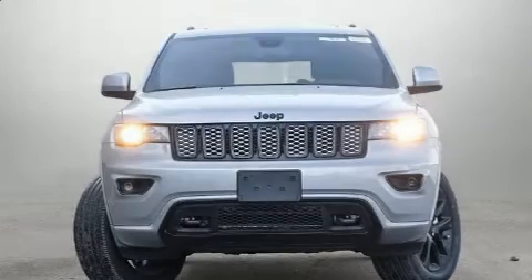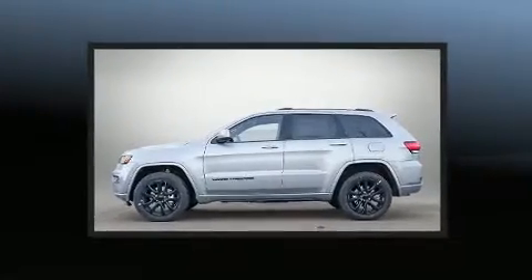Load your family into the 2020 Jeep Grand Cherokee. It features an automatic transmission, four-wheel drive, and a refined six-cylinder engine.